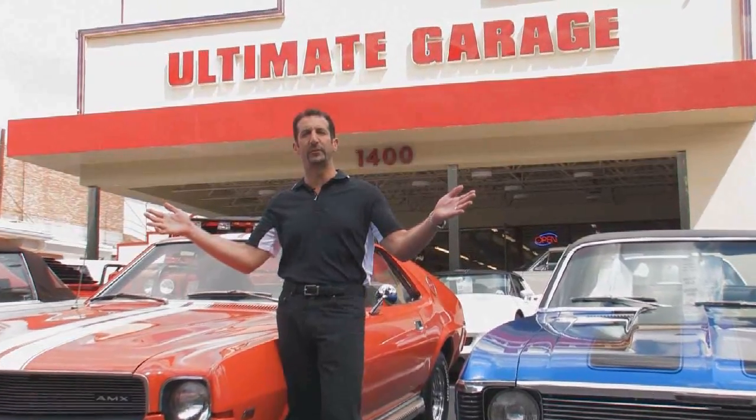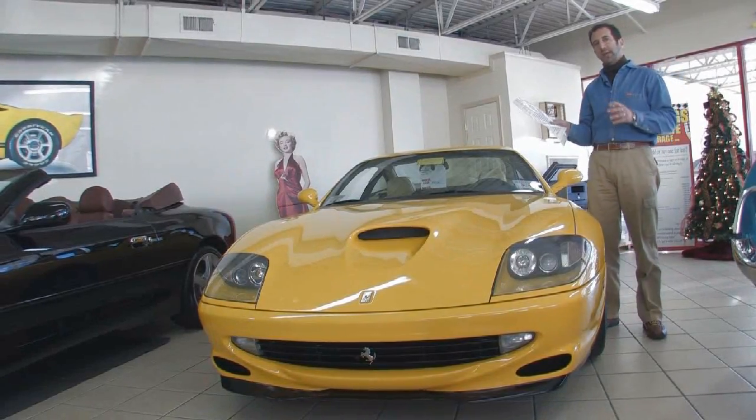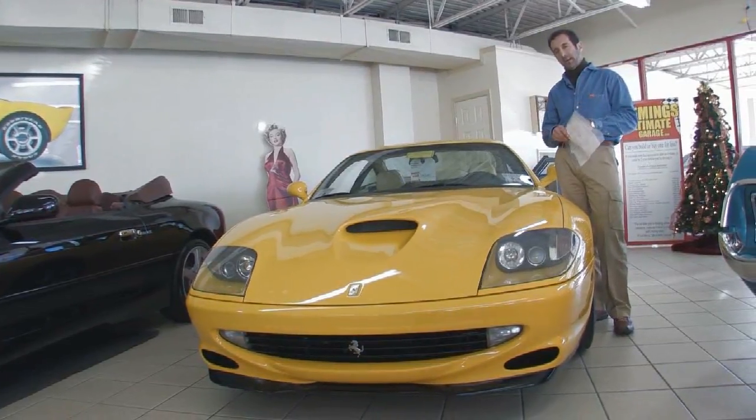Hi, I'm Tony Fleming. Welcome to Fleming's Ultimate Garage. Hey everybody, today's car we're going over is a '98 Ferrari 550 Maranello.